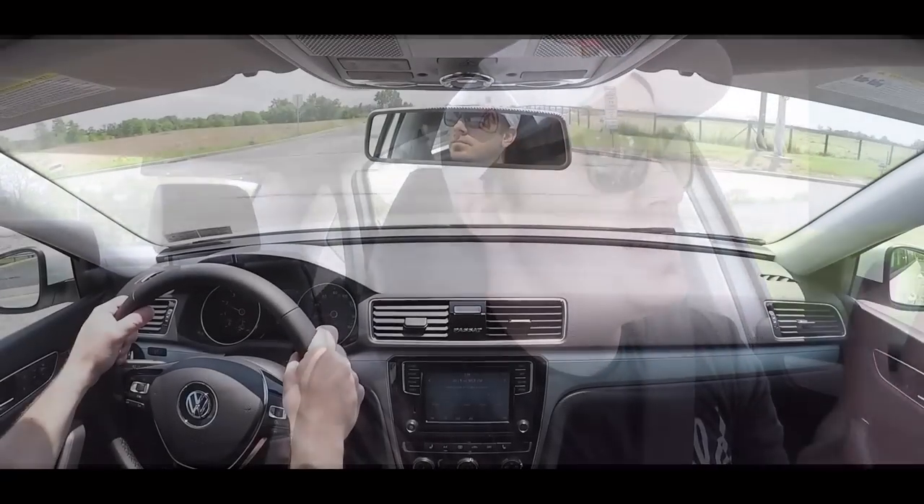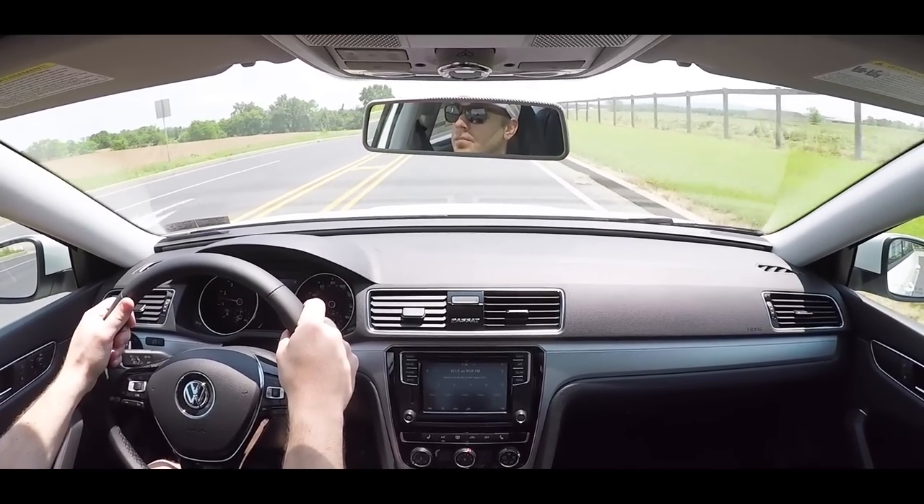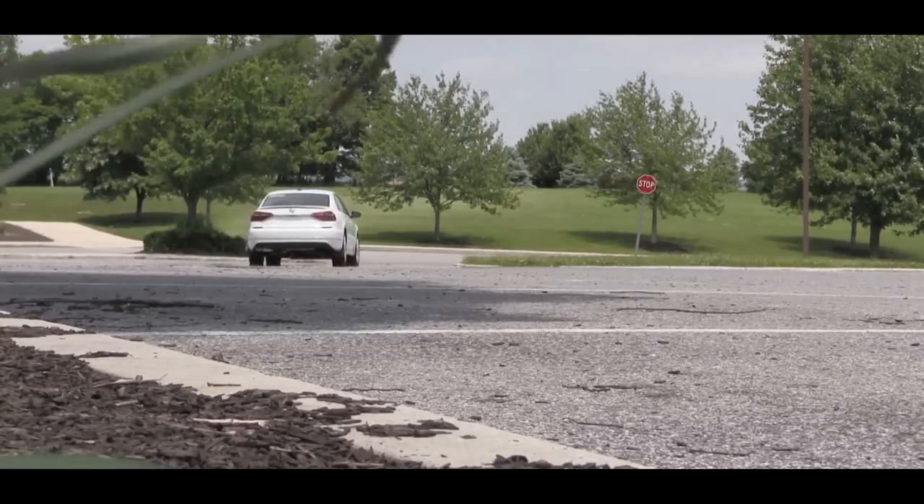Before I even touch on pricing, I wanted to mention a couple of things. Firstly, Volkswagen's People First Warranty — six years, 72,000-mile bumper-to-bumper — is the very best bumper-to-bumper warranty in the U.S. right now. And although the 2020 Passat redesign is right around the corner, the 2019 still has a good bit to offer.